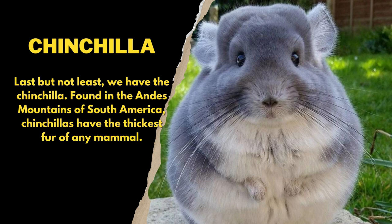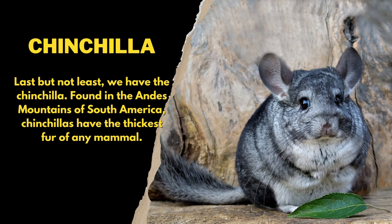Last but not least, we have the chinchilla. Found in the Andes mountains of South America, chinchillas have the thickest fur of any mammal.